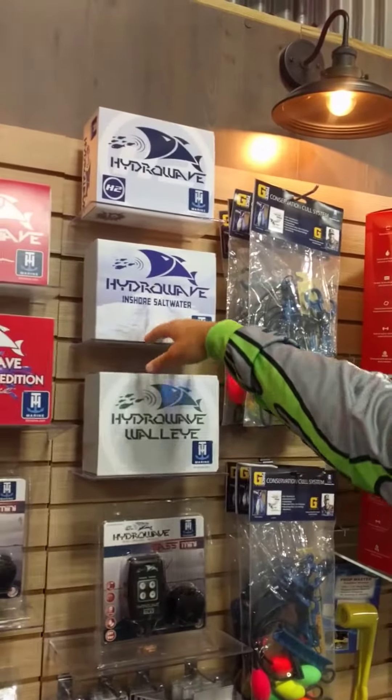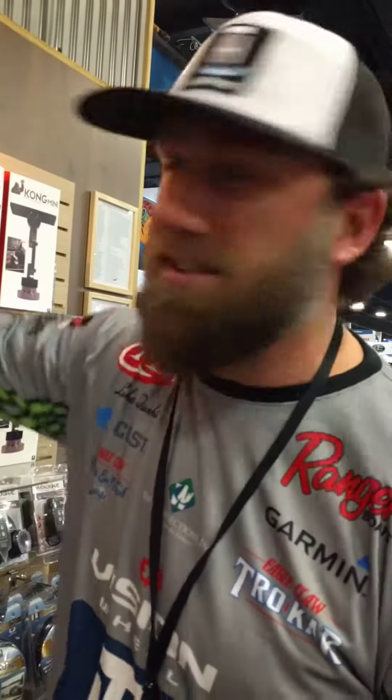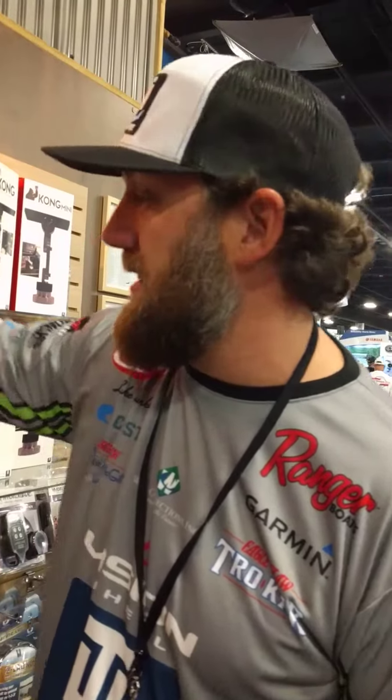We've got our Hydraways here — it's going to call them right to the boat. We've got duck calls and deer calls, so why not have a fish call, right? That thing's going to start a feeding frenzy.